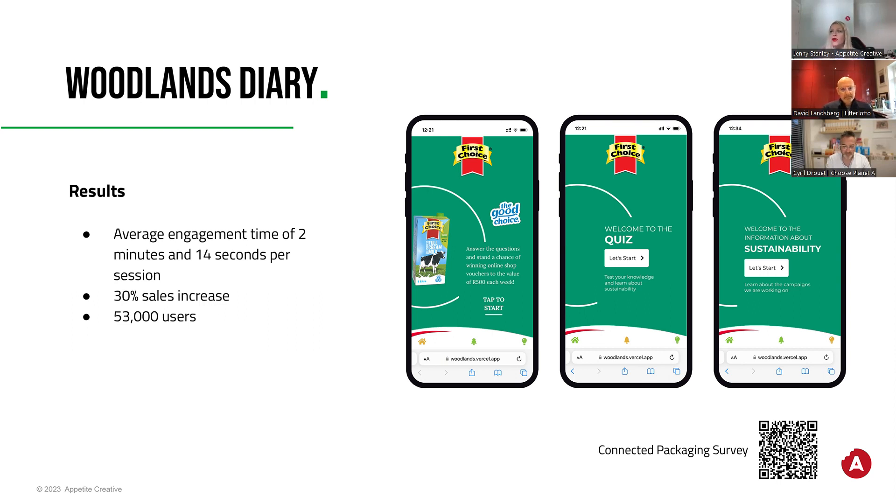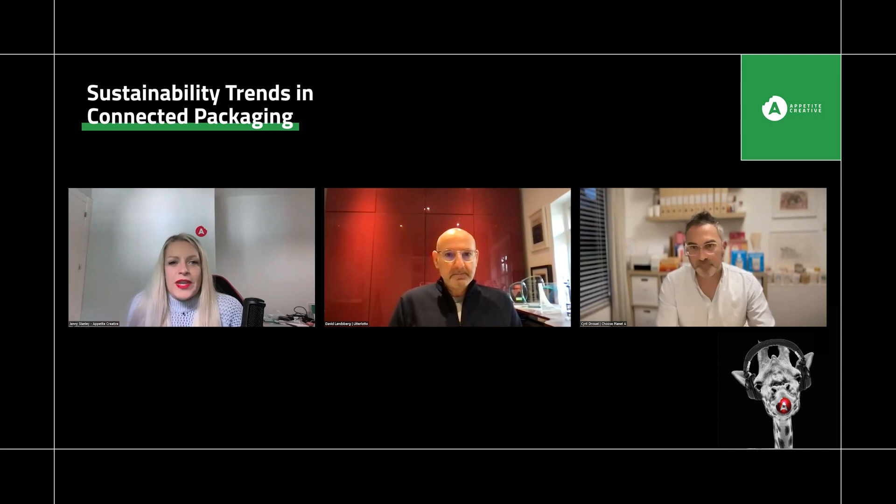This ran for a three-month period with a shopping voucher given away once a week. What they actually saw was an engagement time with the brand of two minutes and 14 seconds on average — and most importantly they saw a 30% increase in sales. So again, this comes to the point of being able to align the brand, actually doing something, educating consumers about what you're doing, and the benefit is not only doing something good but also getting business advancement and revenue increase.